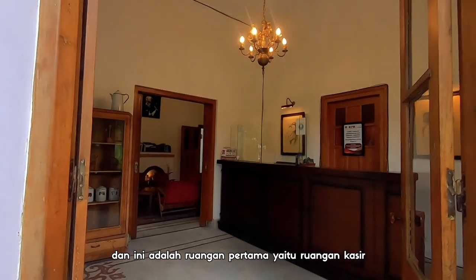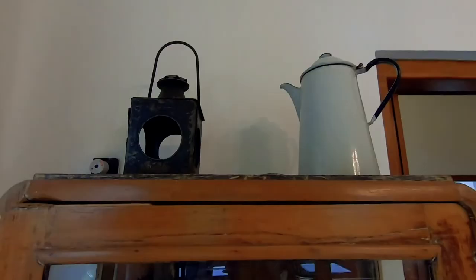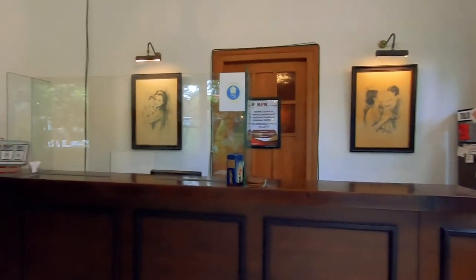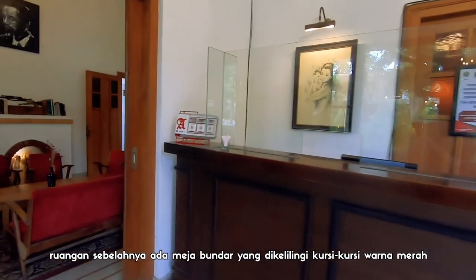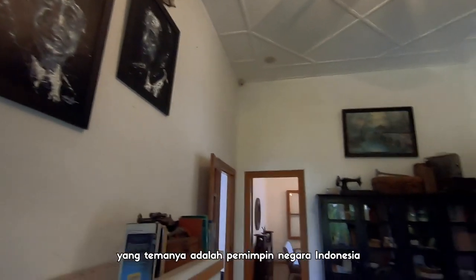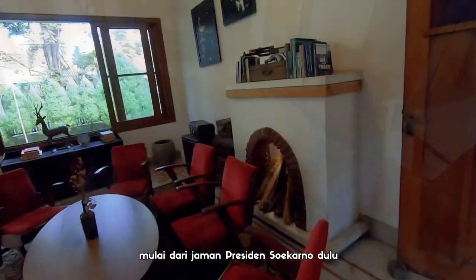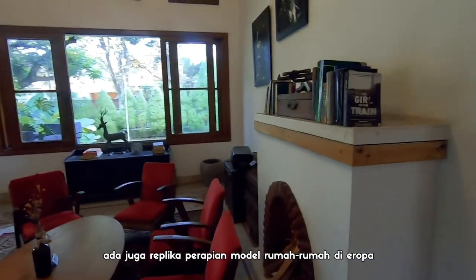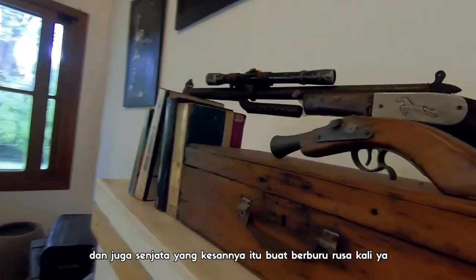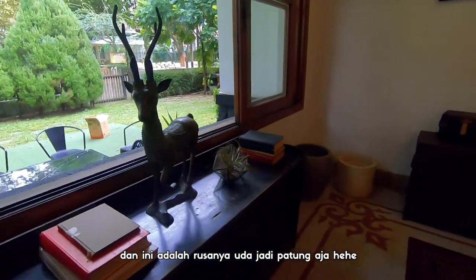Dan ini adalah ruangan pertama, yaitu ruangan kasir. Lampu klasik menghiasi bagian atas, ada lemari tua, dan juga aksesoris lainnya kayak teko atau cangkir-cangkir. Ruangan sebelahnya ada meja bundar yang dikelilingi kursi-kursi warna merah. Di dindingnya banyak foto atau lukisan yang temanya adalah pemimpin negara Indonesia, mulai dari zaman Presiden Soekarno dulu. Ada juga replika perapian model rumah-rumah di Eropa. Atasnya ada buku-buku dan juga senjata yang kesannya buat berburu rusa. Dan ini adalah rusanya, udah jadi patung aja.